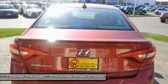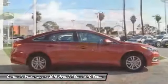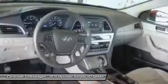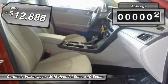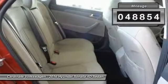Don't forget the exterior corrosion protection — a 14-step roto dip system that provides unmatched protection for your Sonata — and it is priced below $15,000. This vehicle has less than 50,000 miles.